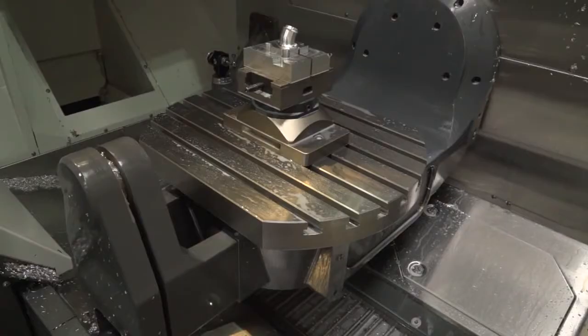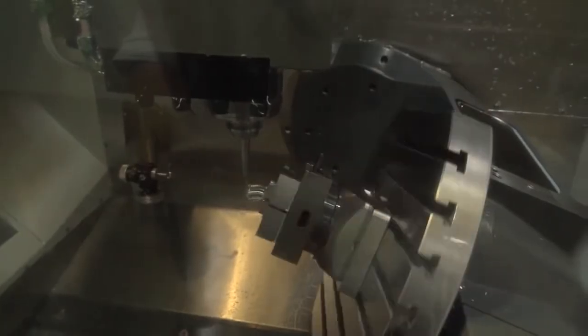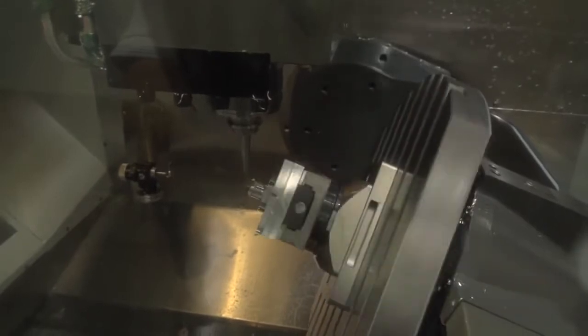Yeah, completely — we're very happy with it. Now what's your split between doing three-plus-two and four or five-axis simultaneous machining? The majority of our work is three-plus-two, I'd say down to around 10% full simultaneous.